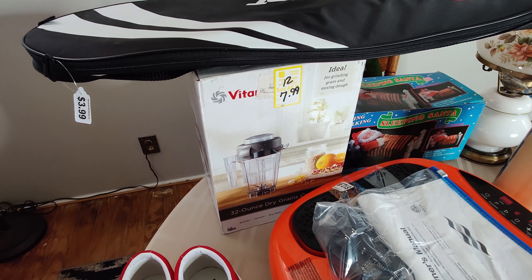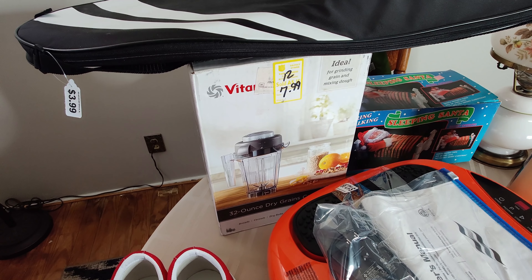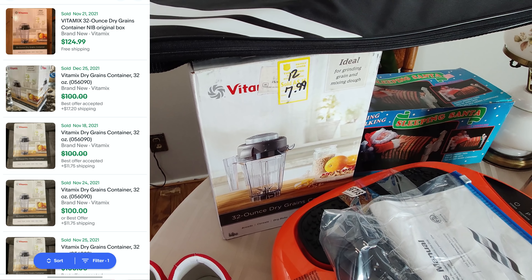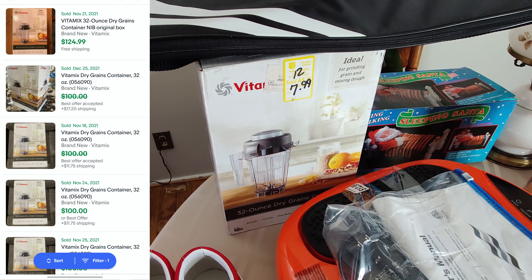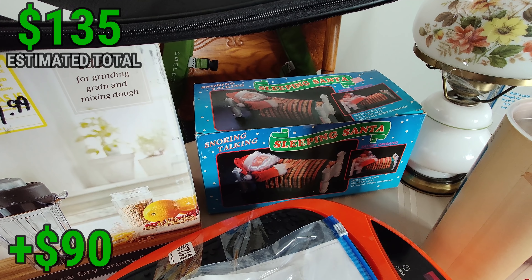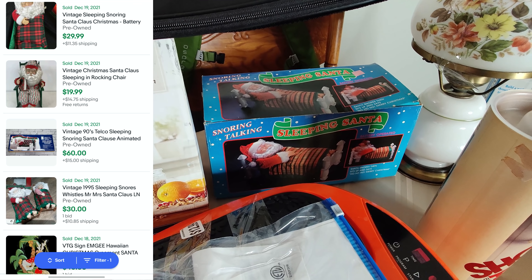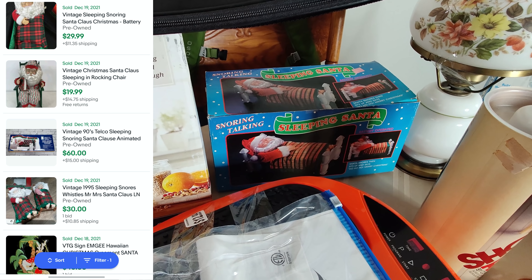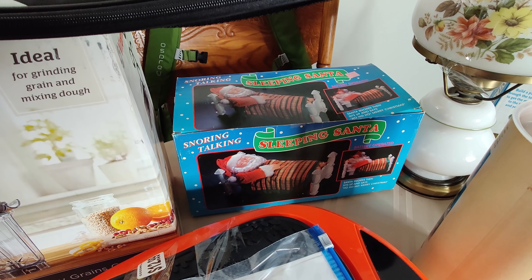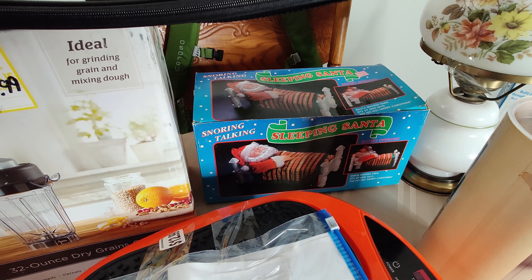Vitamix is a great name and it's crazy how this stuff works. I never find Vitamix, but this past month I've found a mixer and this. I already sold the mixer for $150, and this will sell for $120 new like this - I'll probably price it at $100 plus shipping. Right next to it, I picked up this Sleeping Santa. It has a good sell-through rate - about 500 listings and 500 sales. This one is in very good condition, almost like new. I expect to sell it for about $20 to $25 plus shipping.